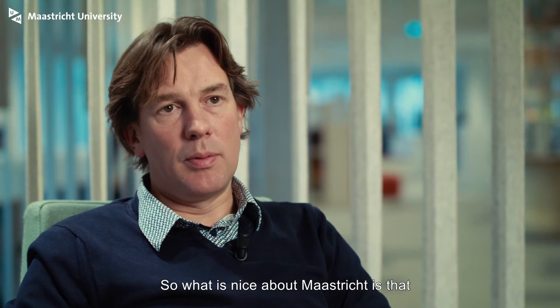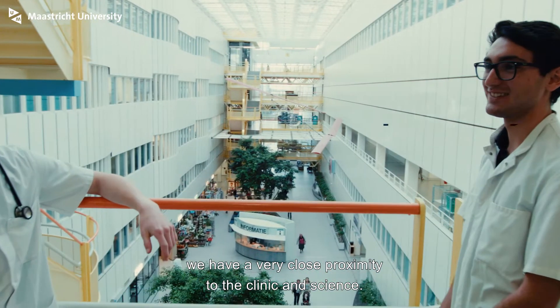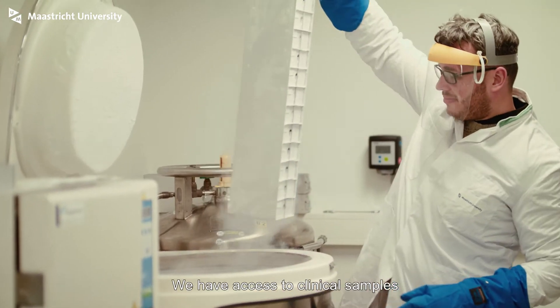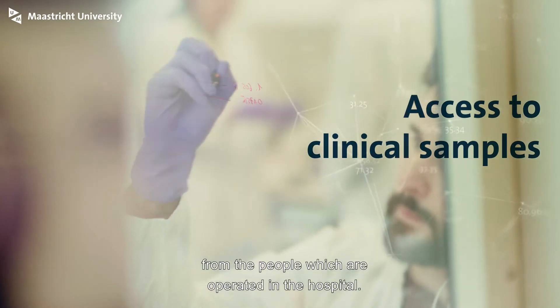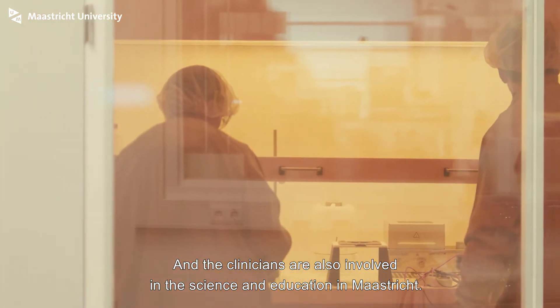What is nice about Maastricht is that we have a very close proximity of the clinic and science. Our laboratories are literally a step away from the operation theaters. We have access to clinical samples from people who are operated on in the hospital, and the clinicians are also involved in the science and education in Maastricht.